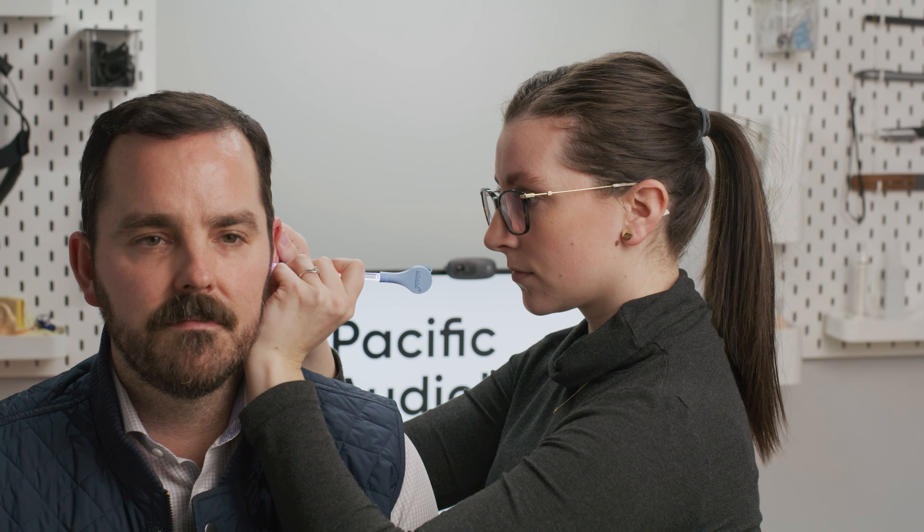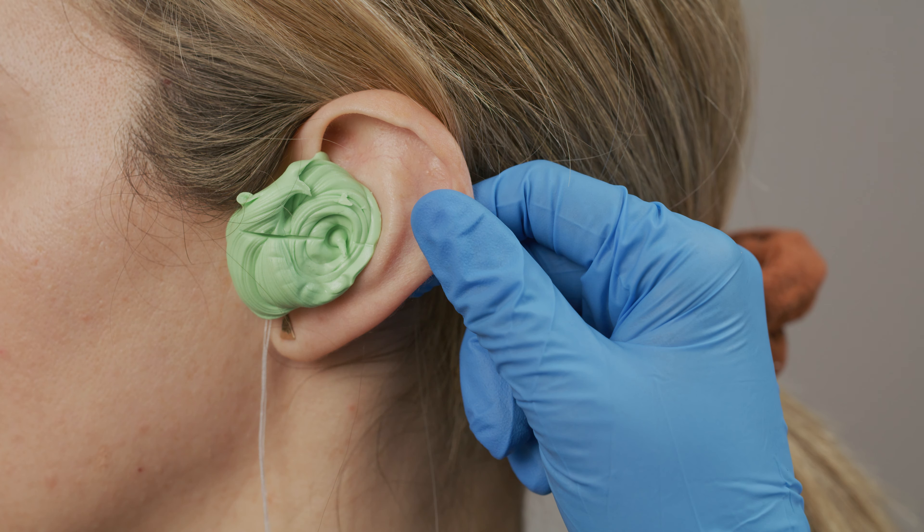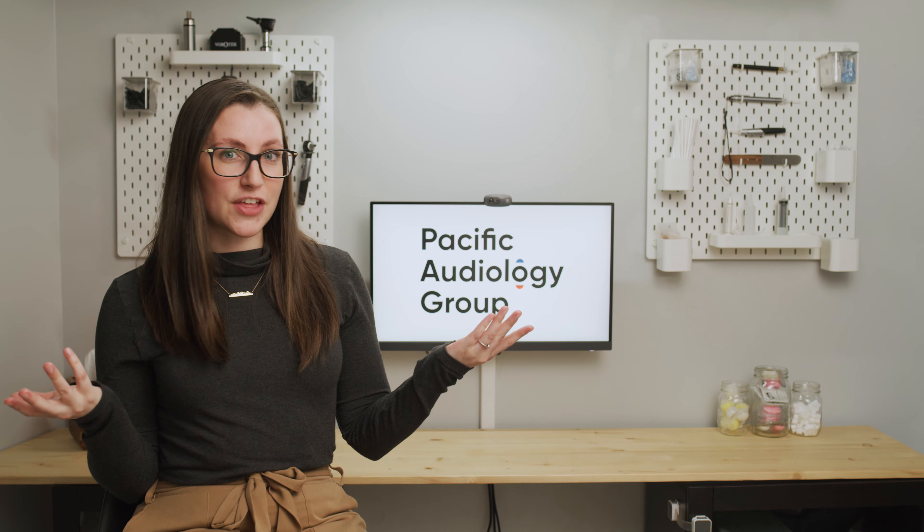Taking high-quality impressions is paramount to making high-quality products. Ear mold manufacturers struggle when receiving poor quality ear mold impressions. Do we actually build using this? Or do we fly it back to them and ask for another one?